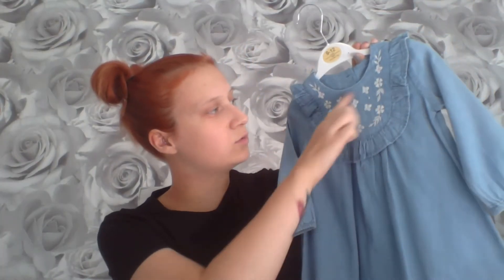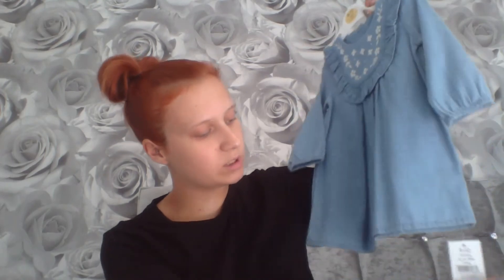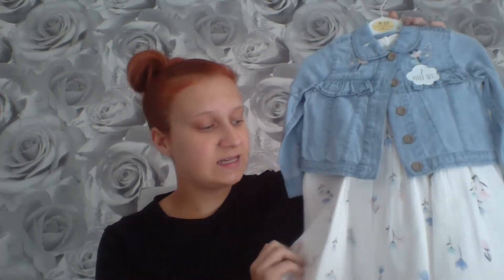Then I have another denim dress with little frills and white embroidered flowers. This was £7 and it's long-sleeve because it's going to be getting colder when Natalie's about nine to twelve months. It'll be really good to put on with a pair of tights and a coat or cardigan, but also good for just being in the house.